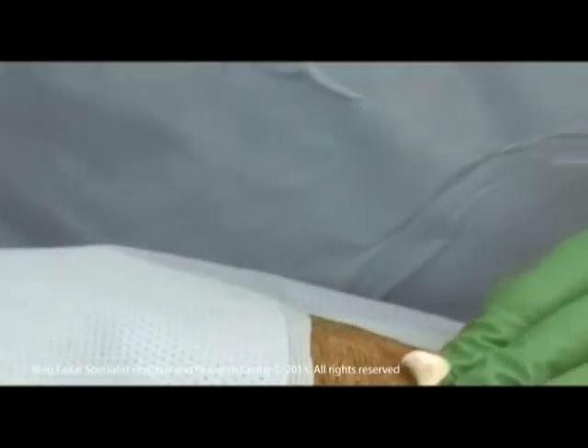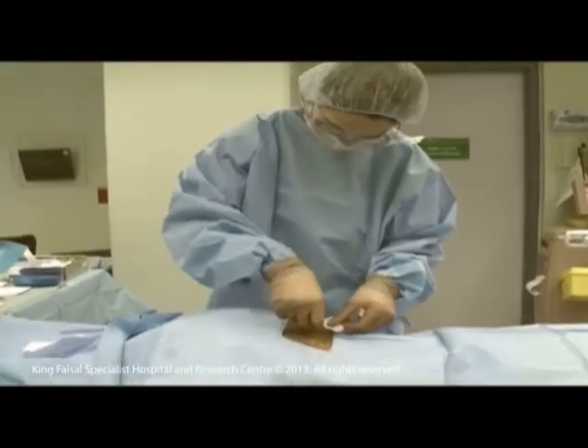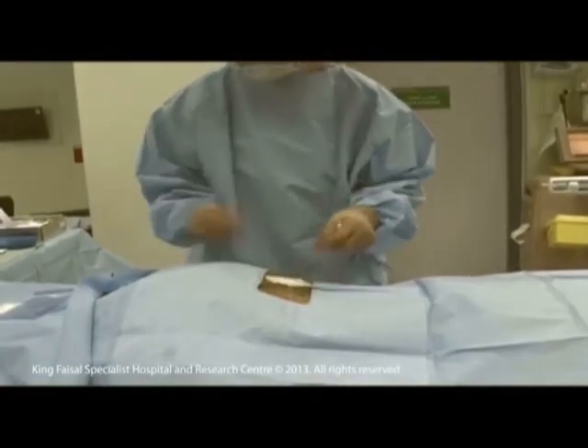When the procedure is completed, a pressure dressing is applied at the puncture site to prevent any bleeding.